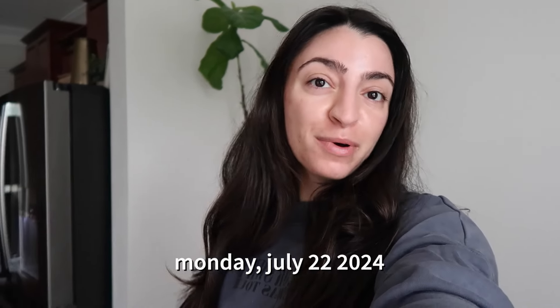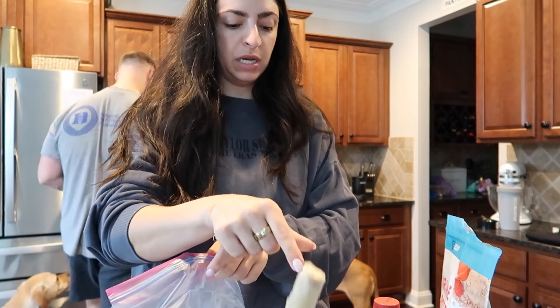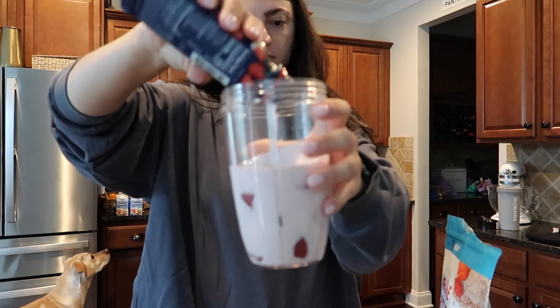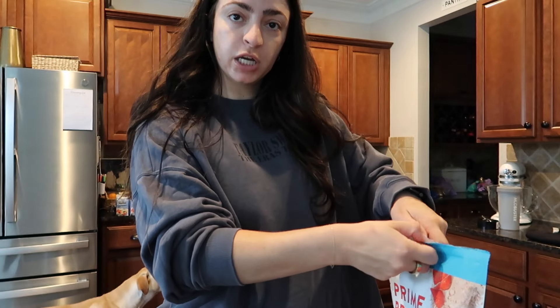Good morning, happy Monday! Welcome back to the vlog. It's about 8 a.m. We just got ready, did skincare, made the bed, and now we're letting the dogs out. I'm about to make breakfast — strawberry, half a banana, and strawberry protein. I really like this protein, it's whey-free.